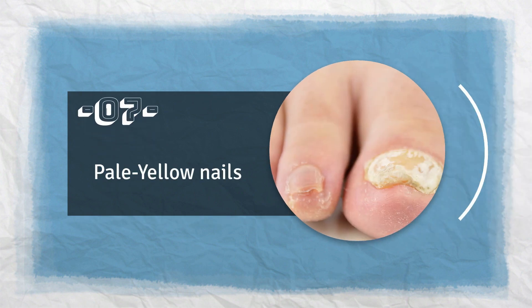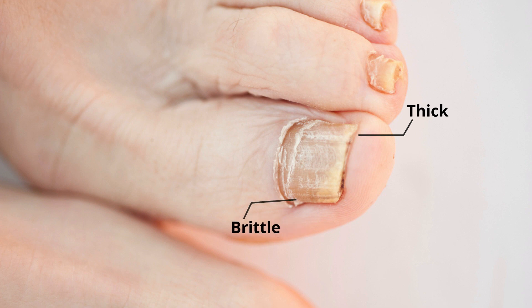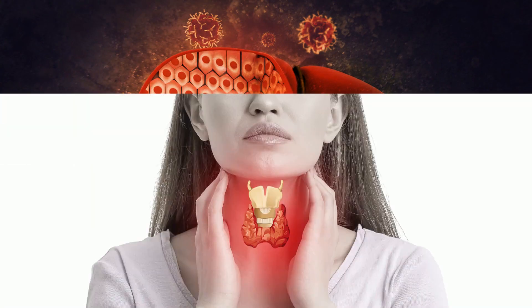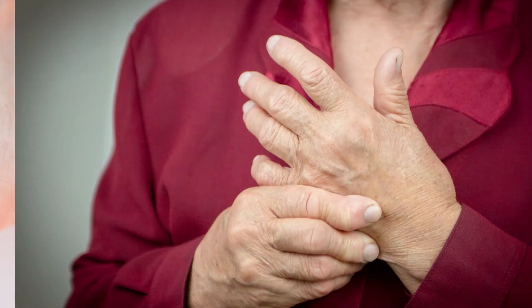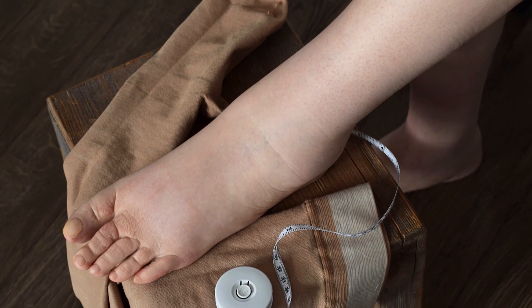Number 7: Pale Yellow Nails. If you notice that your nails are getting thick, brittle, growing slowly, and turning yellowish, then this could be due to a number of serious health issues, such as nail fungus, certain lung diseases such as chronic bronchitis, liver dysfunction, and sometimes thyroid disease. In more severe forms, yellow nail syndrome may also show signs of rheumatoid arthritis or lymphedema, a condition that causes swelling of the hands or feet. Therefore, it is very important to visit your doctor if you notice this.